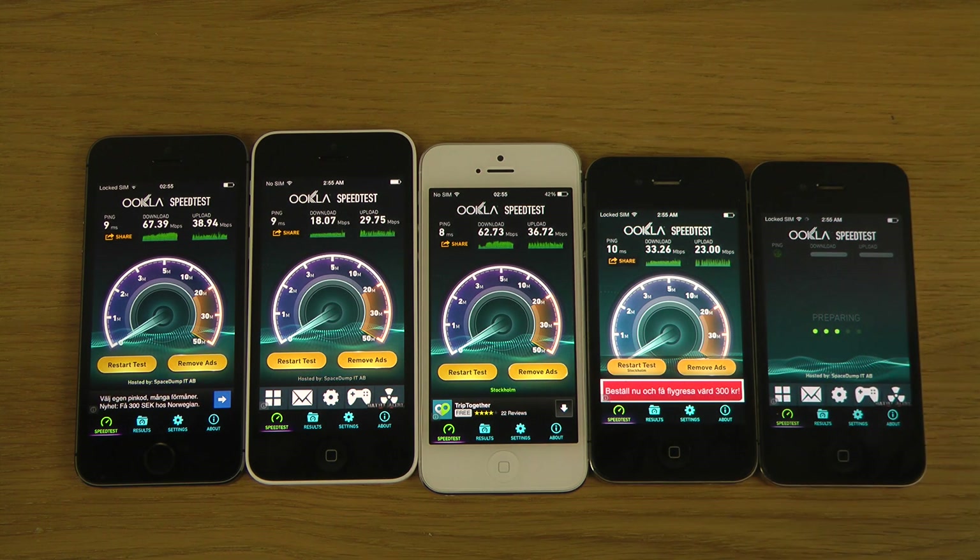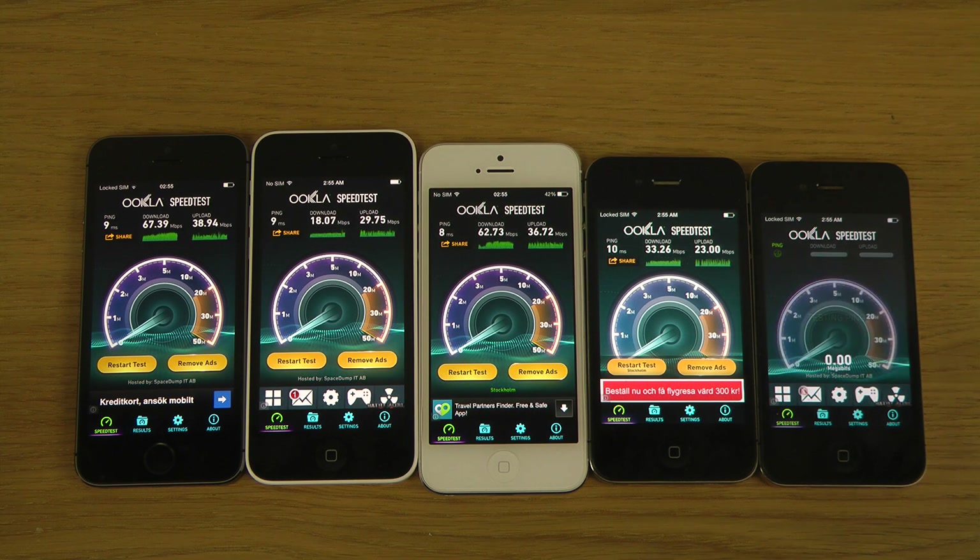Now let's see the iPhone 4. This one is definitely getting even lower, as it should — almost like half of what the 4s is getting.